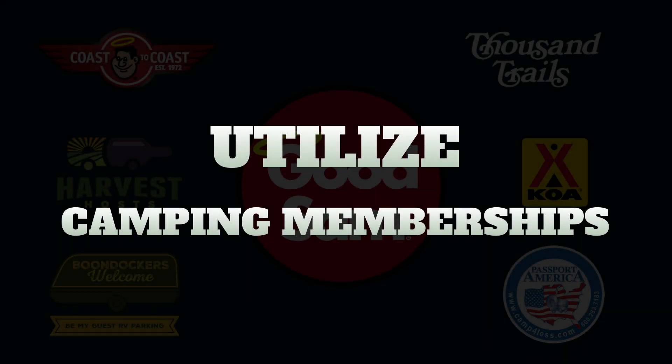Camping memberships are available in many different tiers as well as upfront cost versus long-term savings. The first two I'll mention are Thousand Trails and Coast to Coast. These memberships are really known for their top tier packages that cater to full-time RVers. They have a much higher upfront cost but offer the best value of savings over a long period of time. The top tiers of these programs can easily cost anywhere upwards of ten to fifteen thousand dollars to buy into.